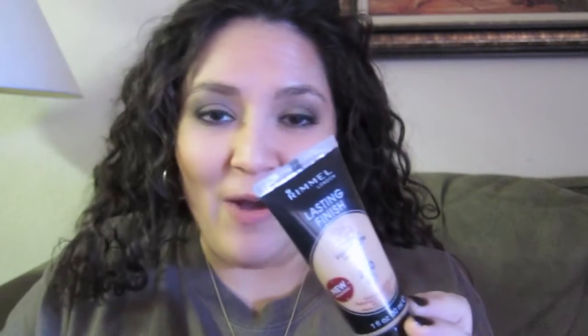My first item is Rimmel Lasting Finish 25 Hour Foundation. I'm going to do a review on this. I've really been enjoying this foundation. It's cheap — I think I paid $7.99 at Ulta. I have not tested the 25-hour theory out, but I've gone 12 to 14 hours max. And for someone that has oily skin, that's a really difficult feat to overcome.